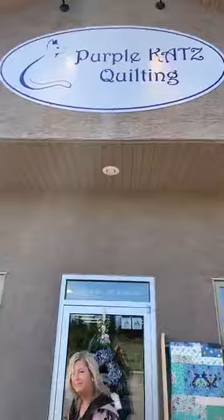Hi, it's Tracy from Purple Cats Quilting. Welcome to Rimby, Alberta, Canada. We're located in West Central Alberta. We have lots to offer in our small town of 2,500 people. Welcome to Purple Cats — I'd like to take you in and show you around our shop.